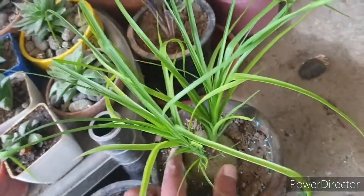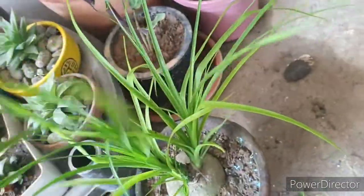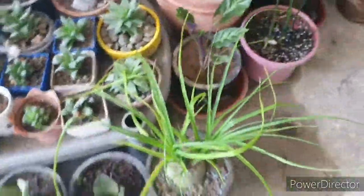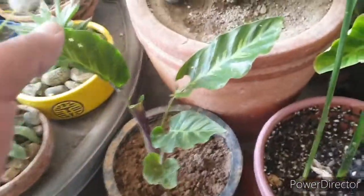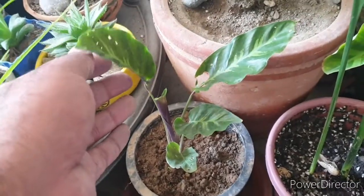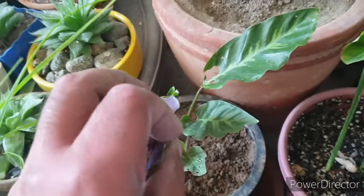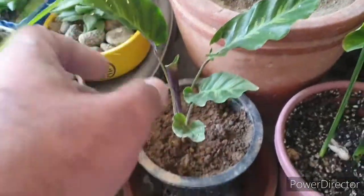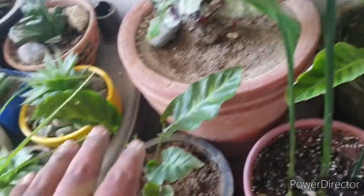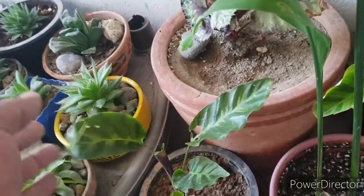I intend to let the ponytail palm be as it is for now, then I'm going to change it and shift it downstairs to keep it indoors. Then coming after this — I don't know exactly what it is, but it looks like one of the Maranthas or prayer plants.